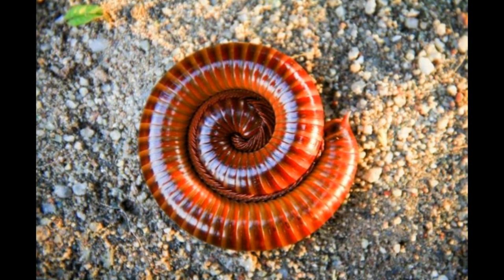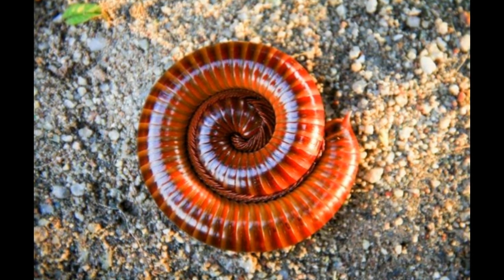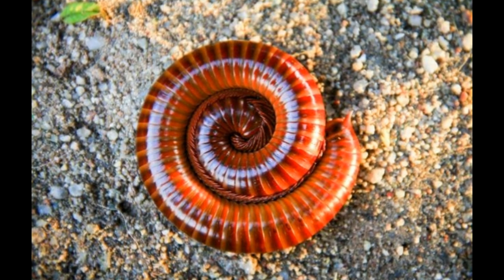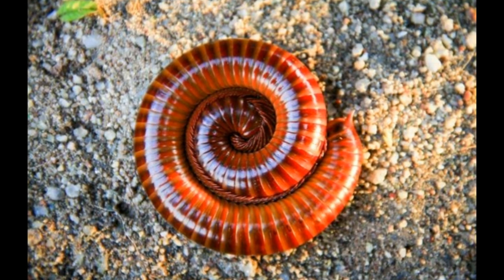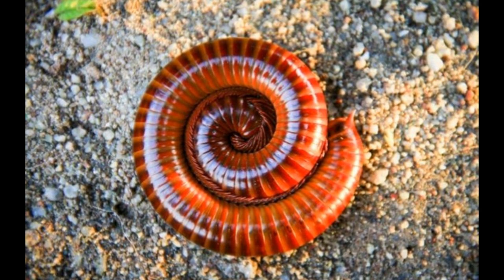Studies show that these animals have very poor eyesight. Some species do not have eyesight at all. Millipedes have special sensory organs known as Tomosvary organs on their heads. They are cylindrical in shape and can be reddish, brown, black, or tan colored. They have a rounded head.